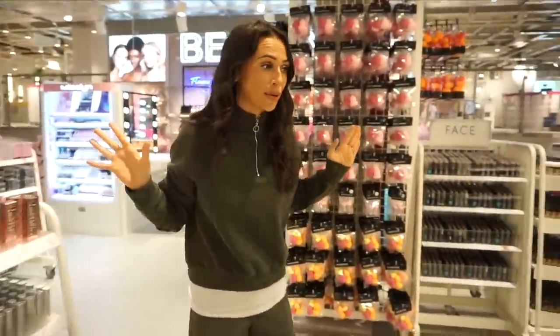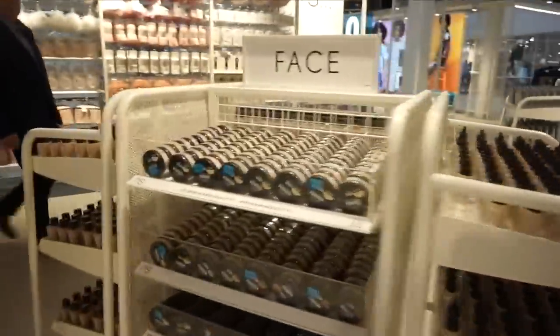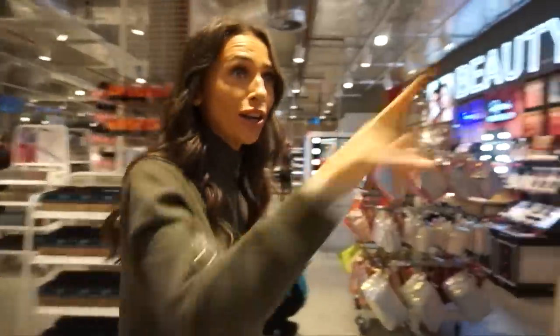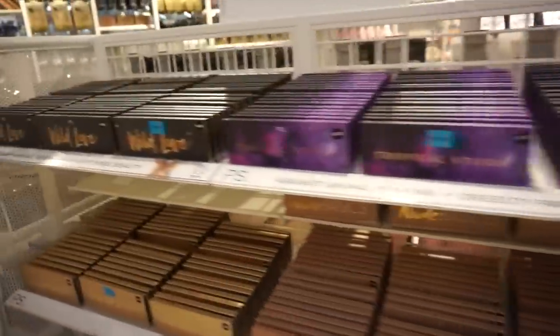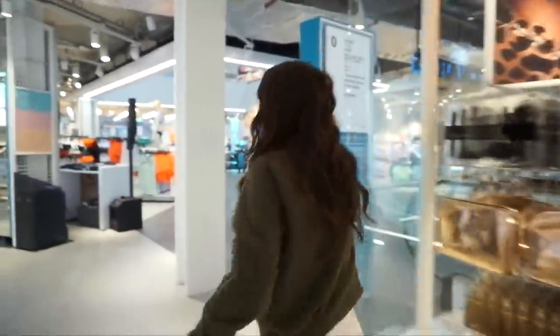I'm actually in shock — the beauty section is unreal. We've got blushes, bronzers, makeup brushes, foundation, powders, and more. Look at the walls of nails — a lot of people say the nails are unreal. Look at the eyeshadow palettes! There's a primer blur and a coconut prime water. If you want me to test Primark makeup, please give this video a massive thumbs up — I really want to do that!